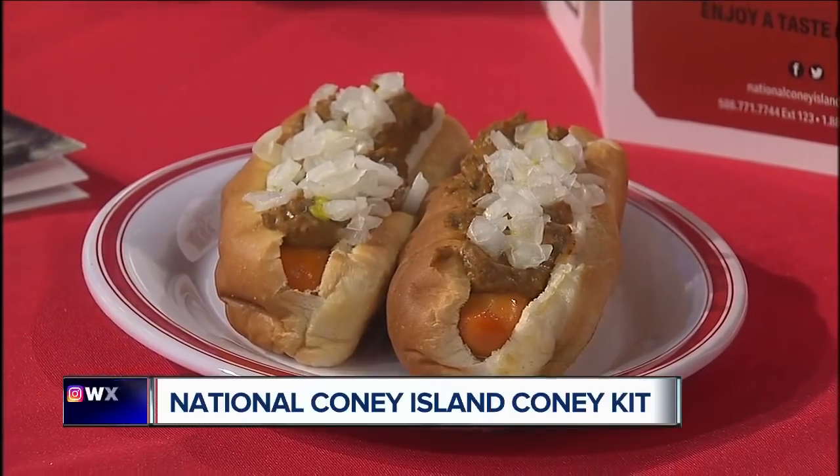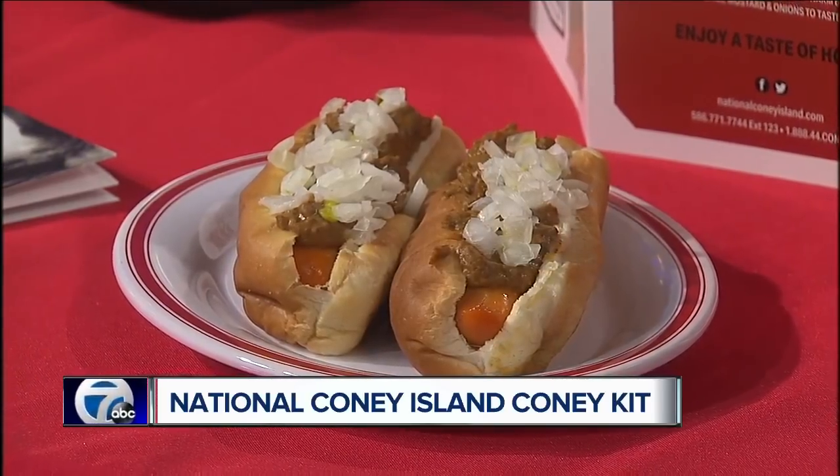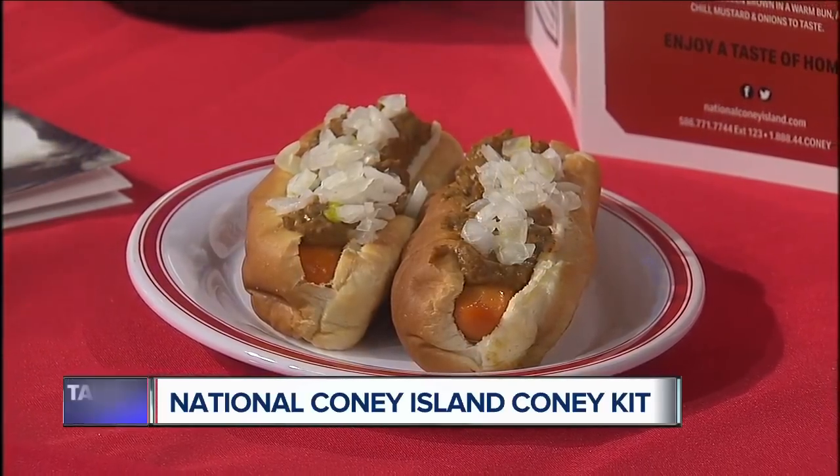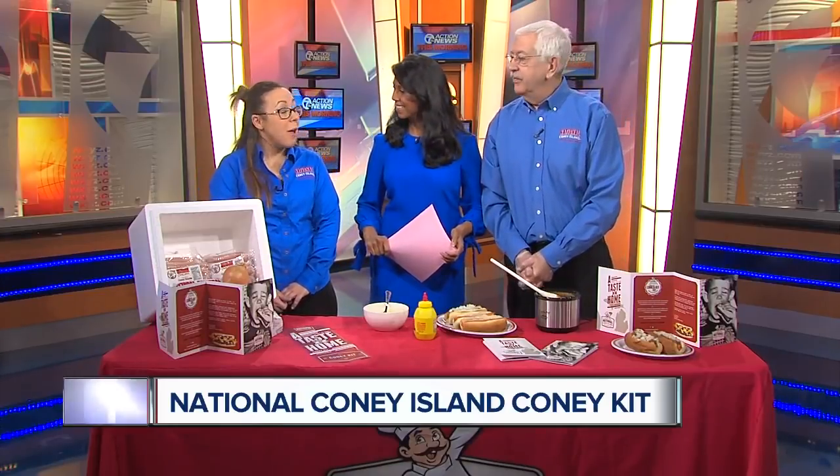What's the cost for a kit? $39.99. And if they want it in time for the holidays, what's the deadline? We want the orders in Tuesday, December 19th. You can order online at our website, nationalconeyisland.com, and we'll have them by Christmas.